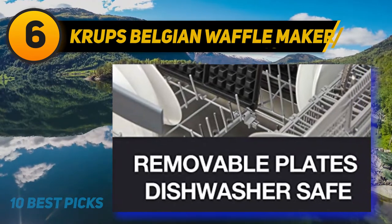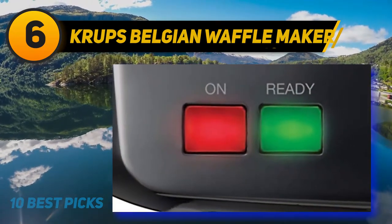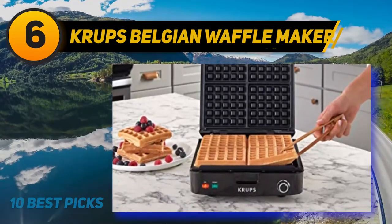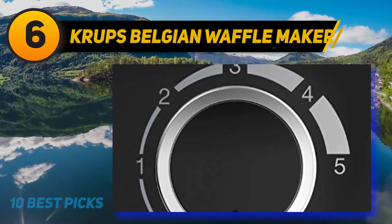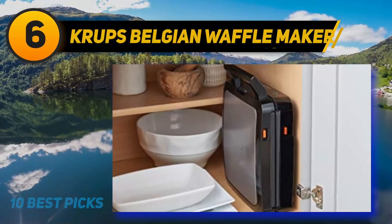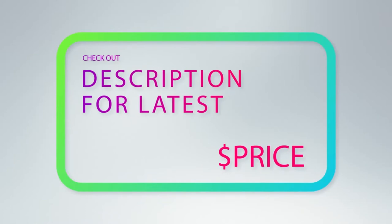At number six is the Krups Belgian Waffle Maker. It bakes up to four square-shaped Belgian waffles at a time. The steam release feature produces waffles that are light and fluffy on the inside and crispy on the outside. Extra deep pockets can hold fresh berries, maple syrup, and much more. It provides five adjustable browning levels from light to dark. Red and green signal lights plus an audible ready beep let you know when the maker is ready to bake and when waffles have finished. The removable dishwasher-safe die-cast plates have a non-stick coating for easy food release and speedy cleanup. It also features cord wrap, a handle lock for easy storage, and a compact sleek stainless steel design. For more information and price, check out the product links in the description underneath the video.